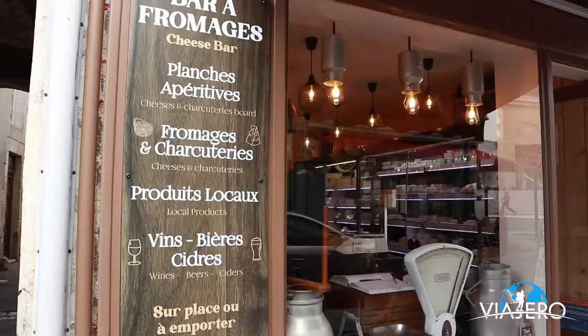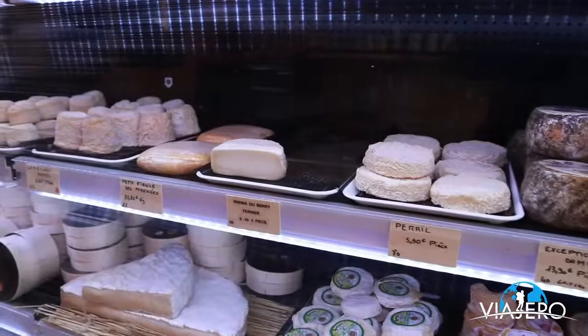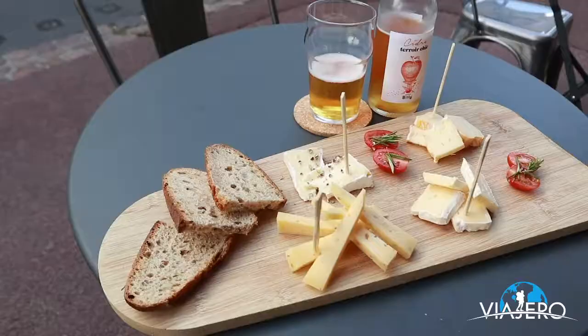Normandy is also famous for its cheeses, so I visited a local cheese bar or fromagerie, Le Tablier. I selected a few local cheeses paired with a local apple cider.